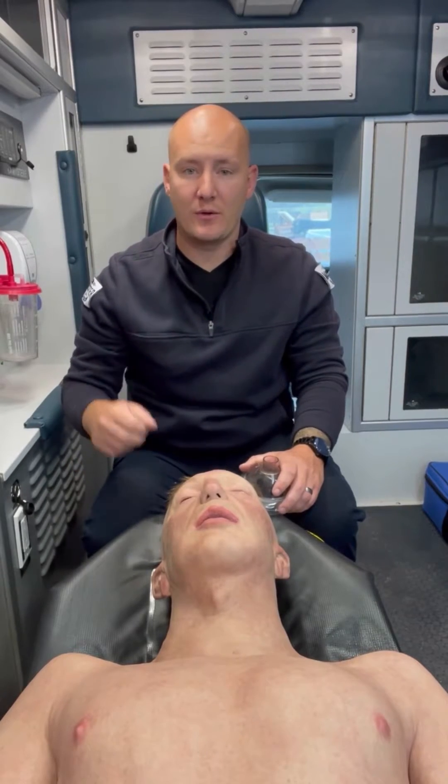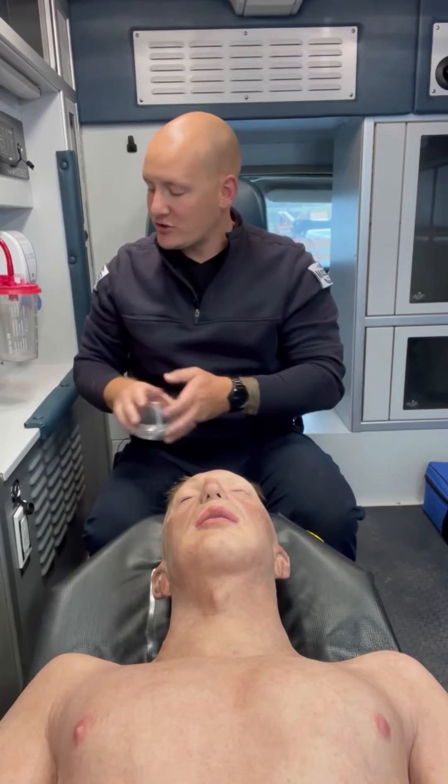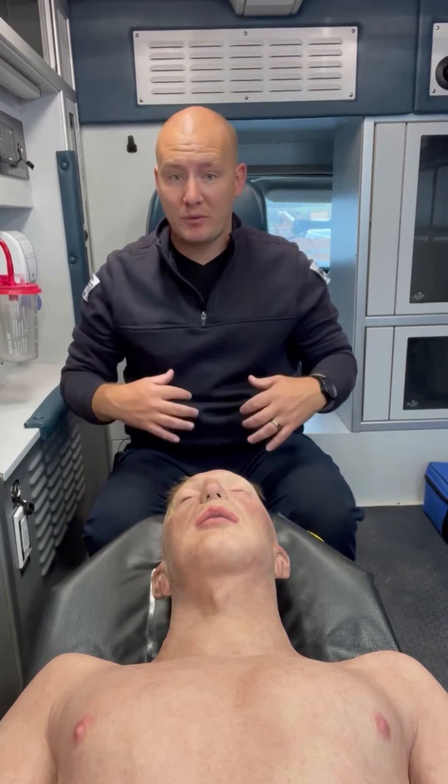There are two things that we do in order to open an airway: the head tilt chin lift and the jaw thrust or modified jaw thrust. The head tilt chin lift is traditionally used for patients with medical complaints, whereas the jaw thrust is more for patients that have trauma where we need to open the airway.